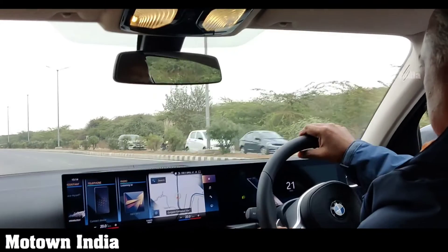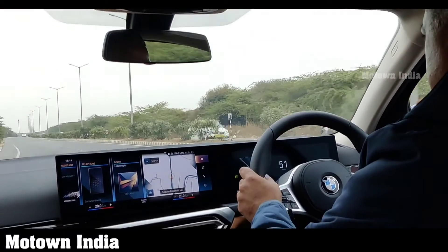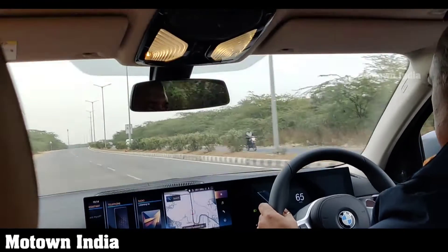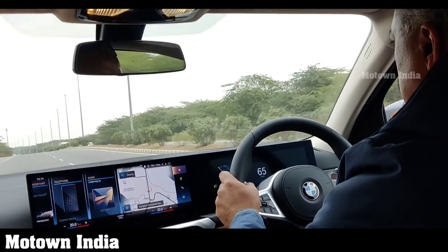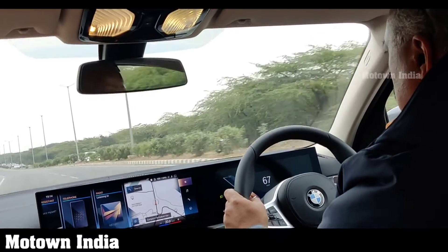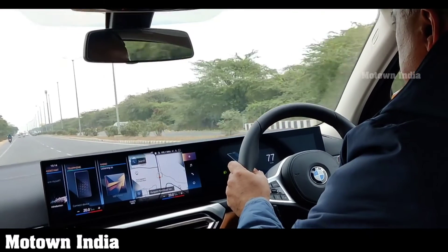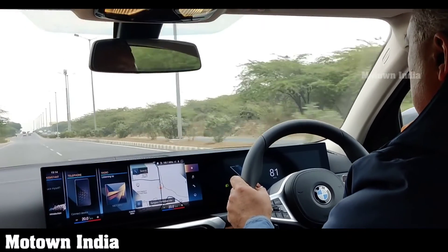The BMW 3 Series Grand Limousine comes with a host of driver assistance systems as standard. The park distance control with sensors at both front and rear provides visual and acoustic signals to prevent collisions with obstacles to the side or rear. The reversing assistant helps the driver exit parking spots — the system can reverse the vehicle up to 50 meters at a maximum speed of 9 km/h.